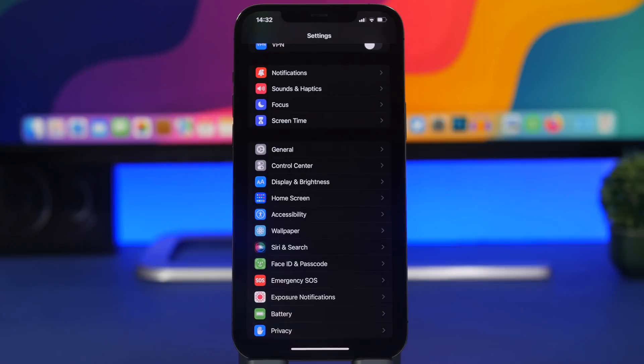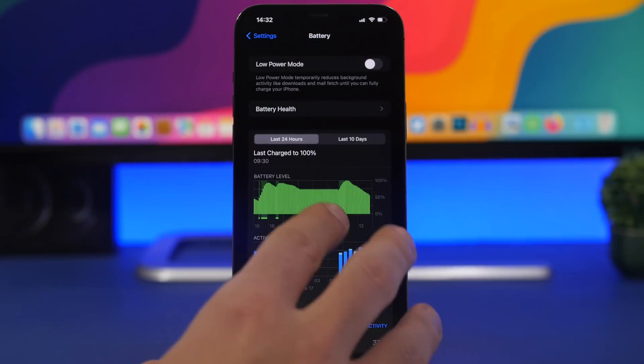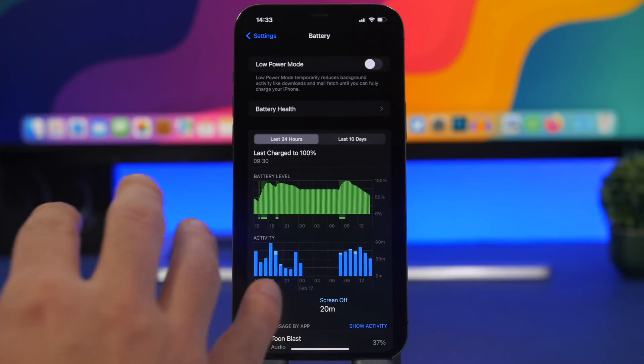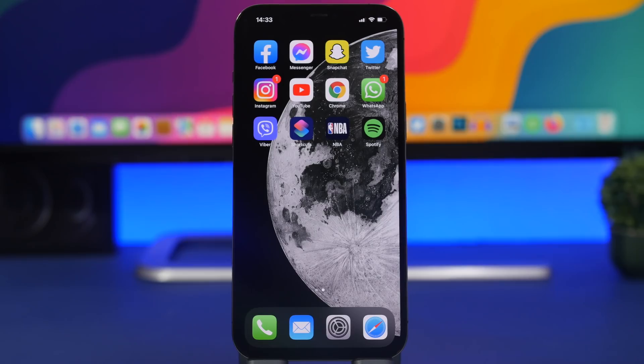Moving on to battery life — you'll want to know how it holds up before installing. Battery life is quite good. If you have iOS 15.3 or 15.3.1 installed, expect iOS 15.4 to have pretty much the same battery life. Moving from beta to beta, I got basically the same hours and minutes of on-screen and off-screen time with iOS 15.4 as I did with iOS 15.3.